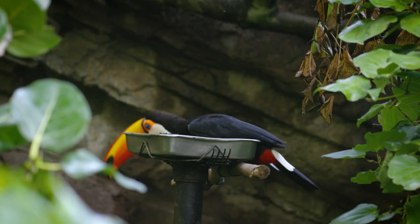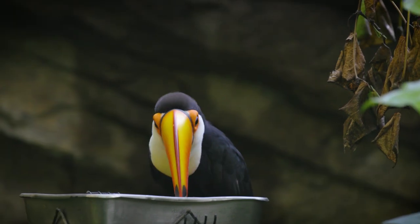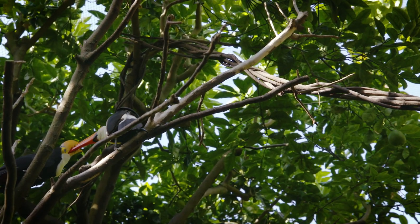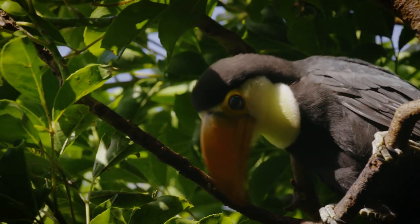The mother will go down to our food pans and grab different fruit items like papaya and blueberries. She'll eat a few pieces and then take them up to the kids. They also rub their beaks on the branches a lot of times just to clean them.